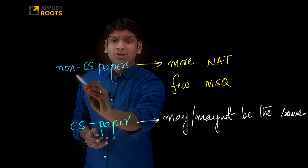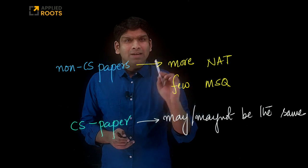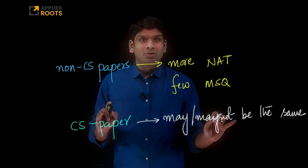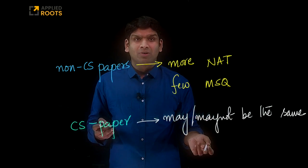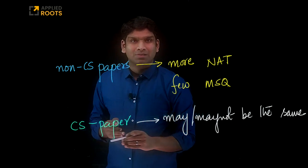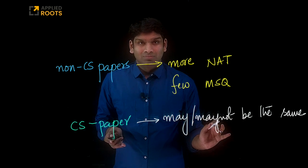Another observation, especially from the non-CS papers, is that there are more fill-in-the-blank numerical answer type questions this year than in previous years, and there are only a few MSQs — not too many MSQs. Again, this is for non-CS papers. For CS papers, we cannot conclude. Don't look at this data and say that in the CS paper we will also have more NATs. You can't be sure of it because the people who set the computer science paper are a very different set of professors compared to those setting the non-CS papers. So we cannot conclude that there will be more NATs or only a few MSQs in the CS paper. It may or may not be true.